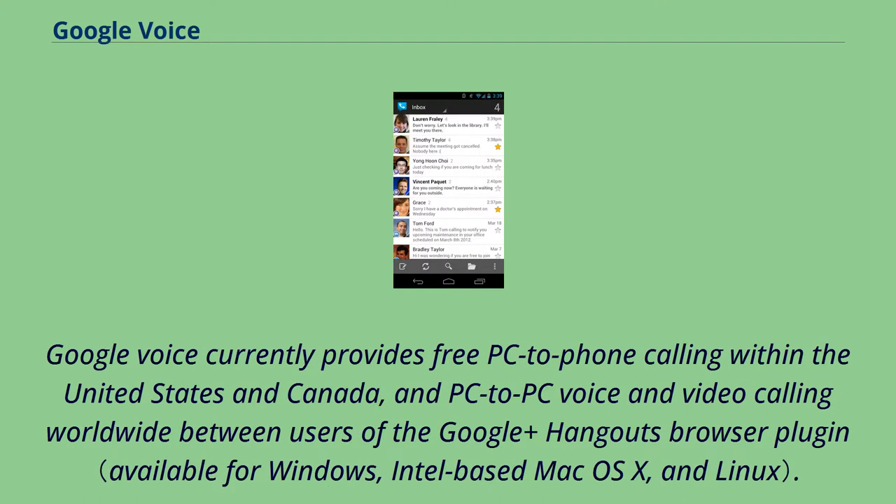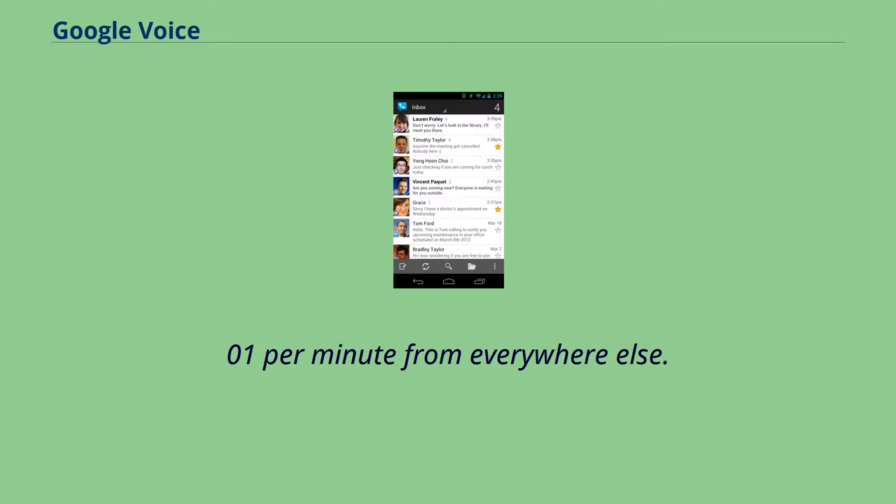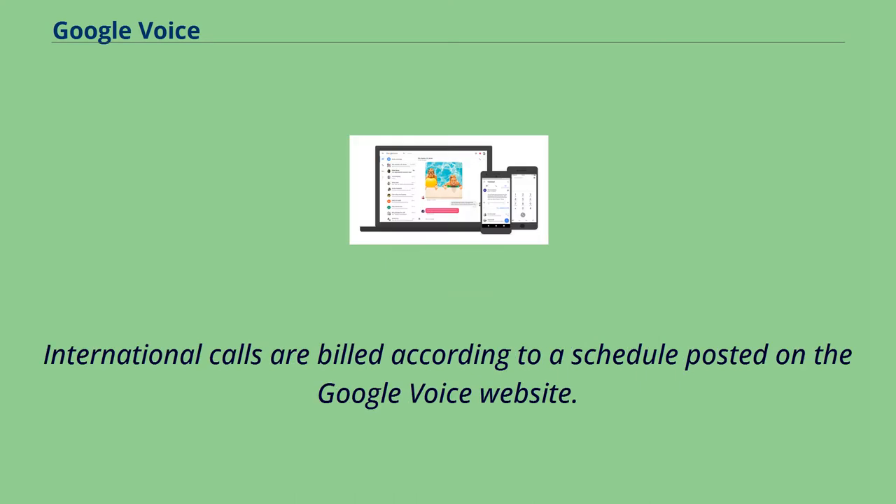Google Voice currently provides free PC-to-phone calling within the United States and Canada, and PC-to-PC voice and video calling worldwide between users of the Google Plus Hangouts browser plugin. Almost all domestic and outbound calls to the United States and Canada are currently free from the U.S. and Canada, and $0.01 per minute from everywhere else. International calls are billed according to a schedule posted on the Google Voice website.